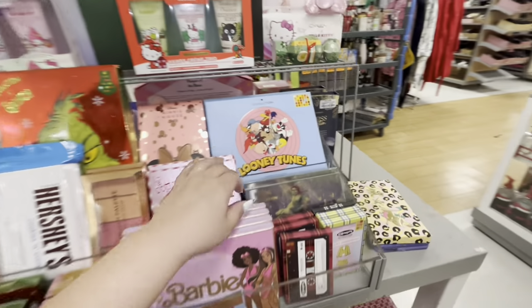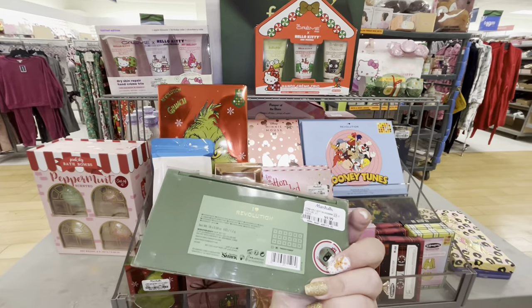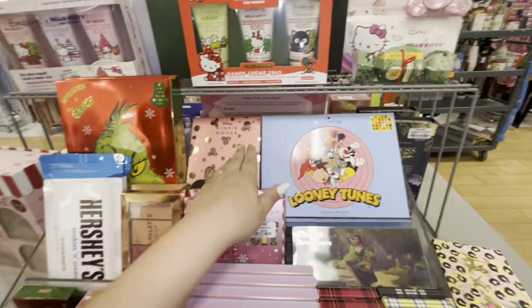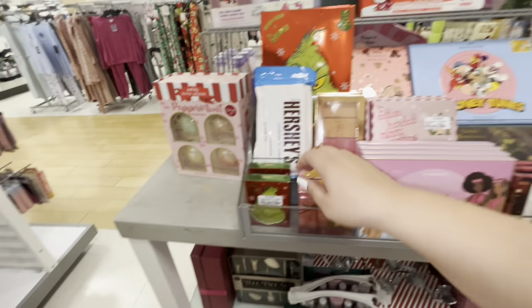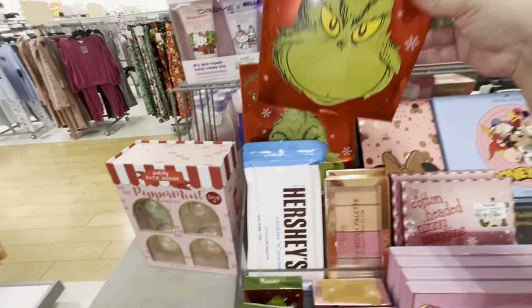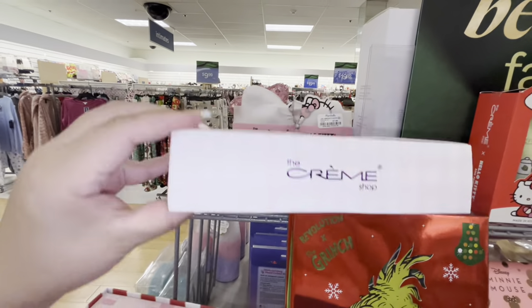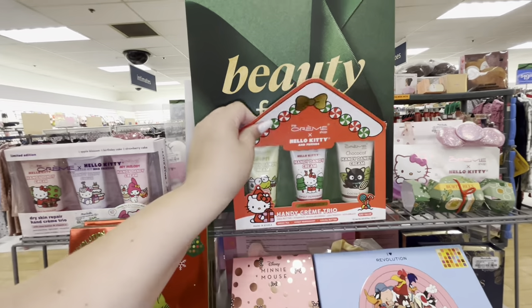I wanted to stop by and check out the makeup. Look, they have some fun makeup! Shrek and Fiona - oh my gosh, by Revolution, $9.99 - this is the eyeshadow palette, that's so funny. They have the Looney Tunes palette, $12.99. They have Elf, Barbie by a different brand. The Grinch - this is like a shimmer highlighter, $4.99. Cookies and cream eyeshadows, $10.99. A big Grinch eyeshadow palette for $10. Hello Kitty cream trios, $14.99.